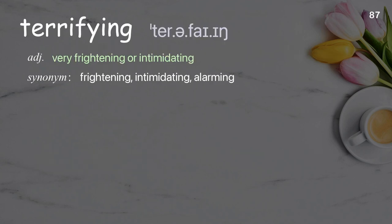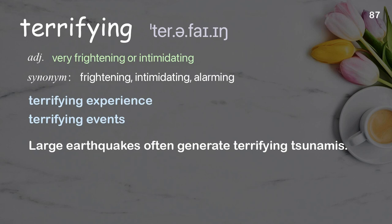Terrifying: very frightening or intimidating. Examples: terrifying experience, terrifying events. Large earthquakes often generate terrifying tsunamis.